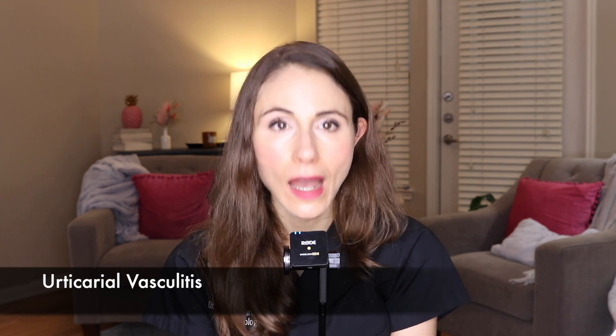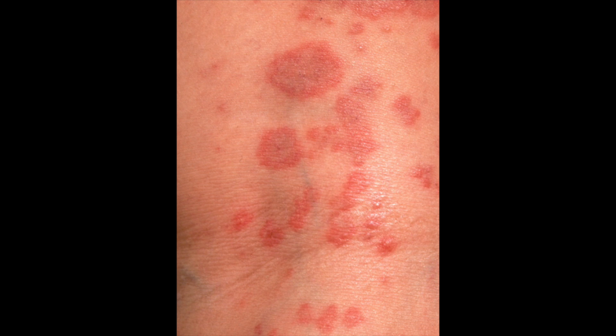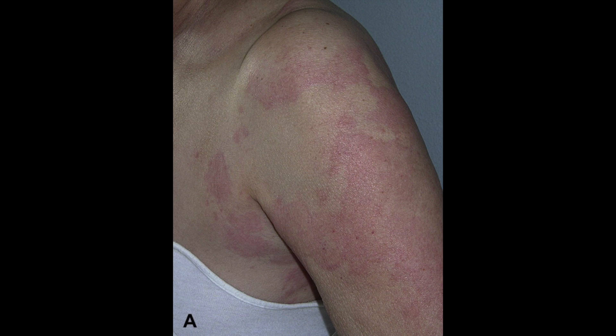That condition is urticarial vasculitis — vasculitis meaning inflammation around the blood vessels. Patients get what look like hives, but in contrast to ordinary hives, the welts last longer than 24 hours. So if you circle a hive and it stays there longer than 24 hours, that's a sign it's not garden variety hives — it might be urticarial vasculitis. In contrast to being super itchy, urticarial vasculitis is often painful and burns. The inflammation causes blood vessels to get leaky, producing purpura — leakage of blood into the skin.